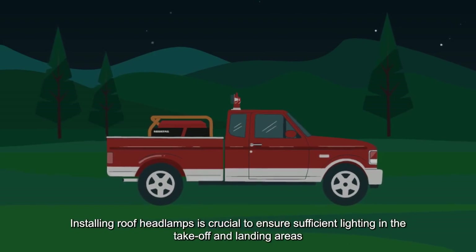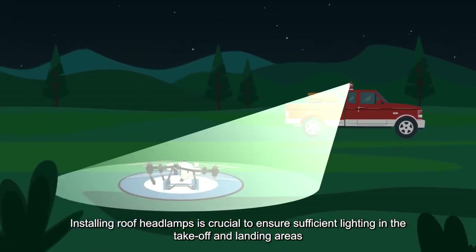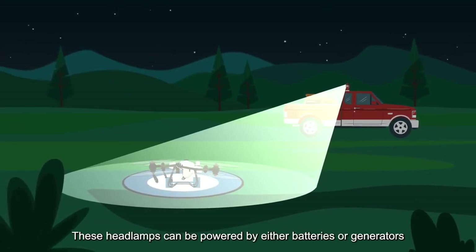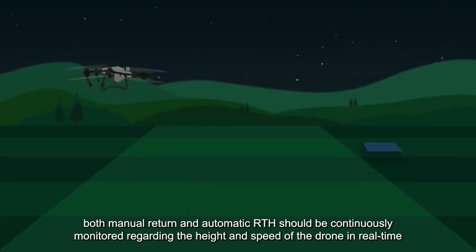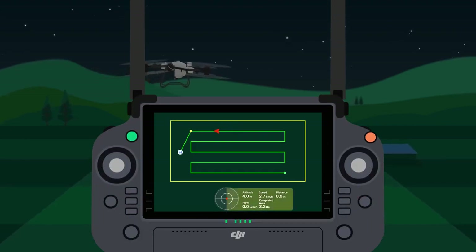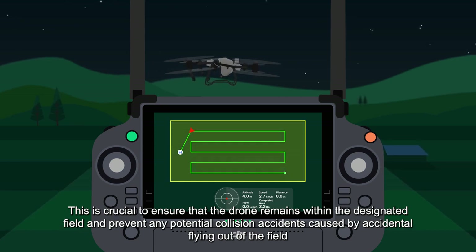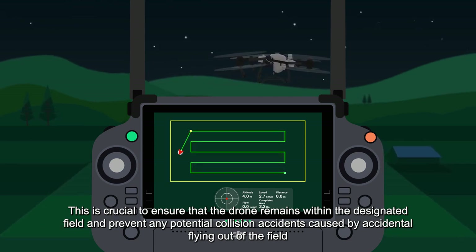4. Installing roof headlamps is crucial to ensure sufficient lighting in the takeoff and landing areas. These headlamps can be powered by either batteries or generators. After the operation, both manual return and automatic RTH should be continuously monitored regarding the height and speed of the drone in real time. This is crucial to ensure that the drone remains within the designated field and prevent any potential collision accidents caused by accidental flying out of the field.